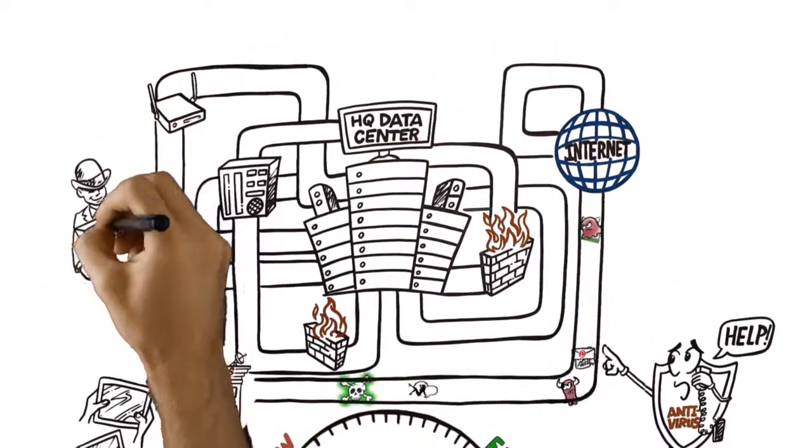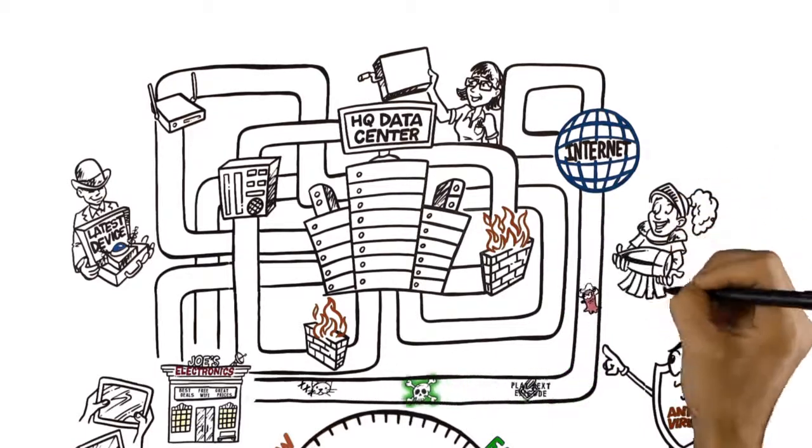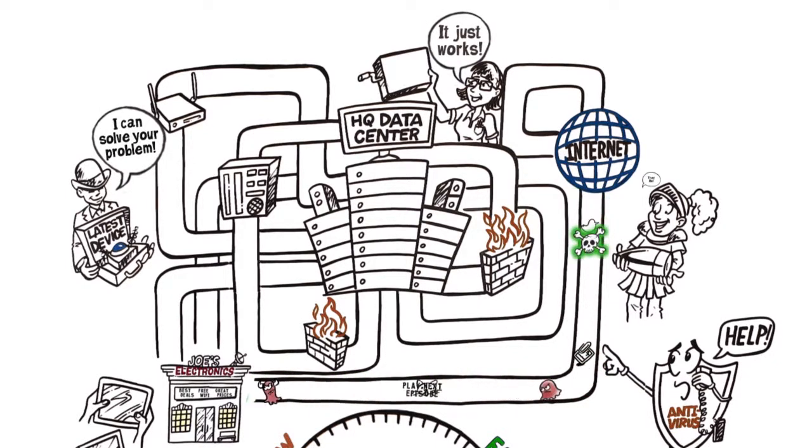Enter security sales teams from every niche vendor you can imagine, offering you the latest device, the new silver bullet. How do you decide which one is going to solve your problem, or just add to your growing list of devices to manage with no measurable impact?